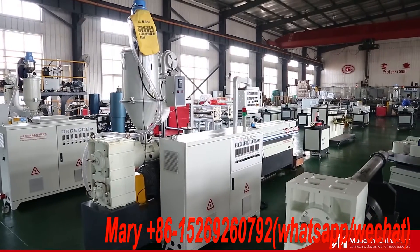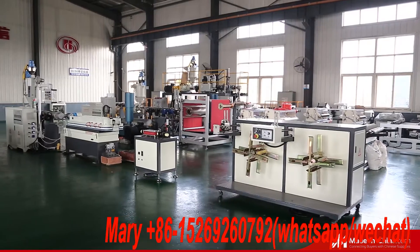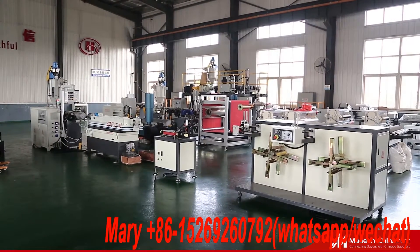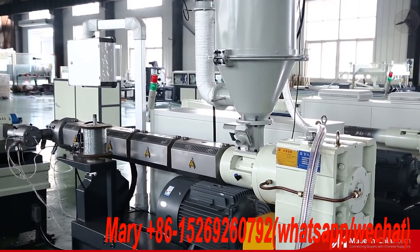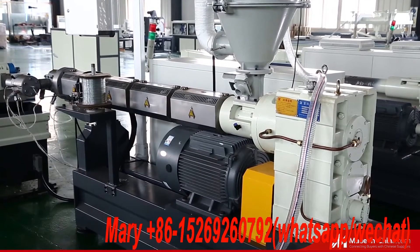The plastic single-wall corrugated pipe production line developed by our company adopts gears to round molds and templates, realizing water circulating cooling and air cooling of the products, which ensures high-speed melting, even corrugation, and smooth inner and outer pipe walls.